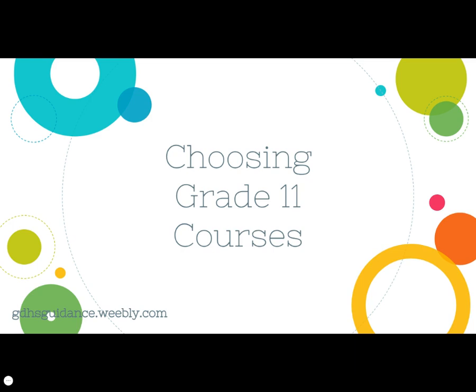Thank you for watching Georgetown District High School's presentation for choosing grade 11 courses. This slideshow is presented by the guidance department and is shown to all grade 10 students in advance of making their choices for next year's courses in MyBlueprint.